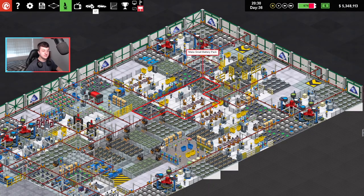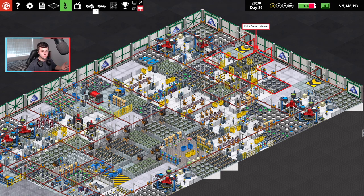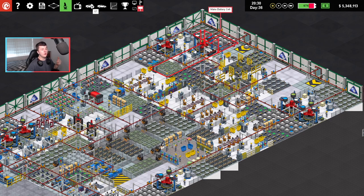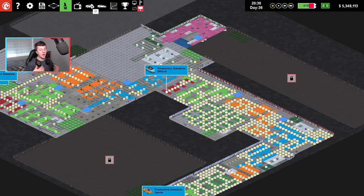And why is that? It was because of our manufacturing. This is the small battery pack, and I changed import — instead of 'any', we go to 'only local'. So we were importing battery modules and that was causing issues. Battery module is also now only local, so now we're not importing anything. Everything is made in-house, and that is what's saving us thousands of dollars every single hour, which I'm super excited about.